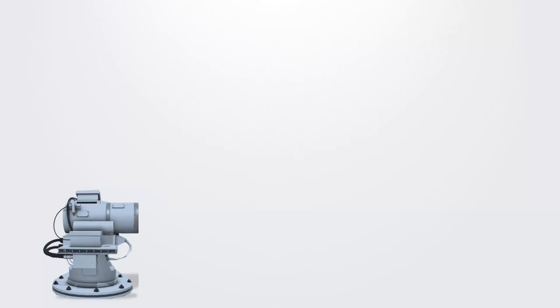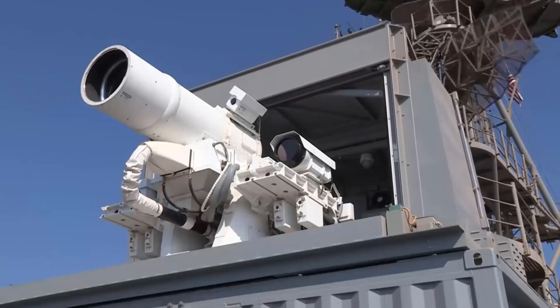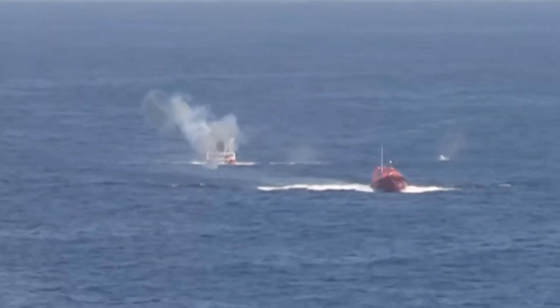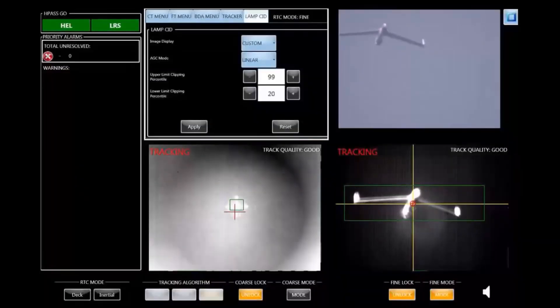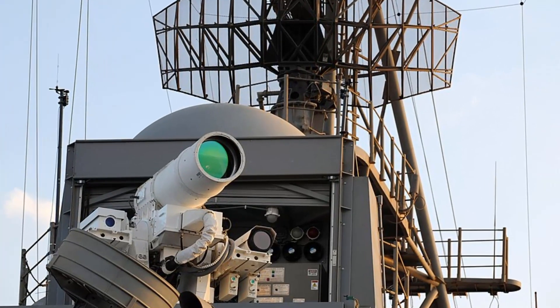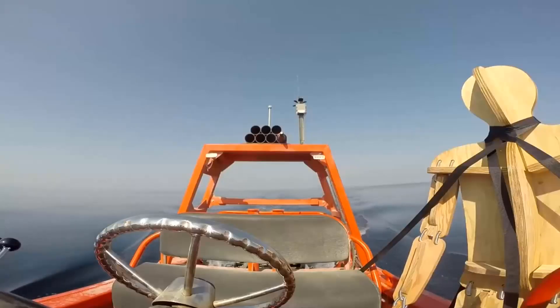The AN/SEQ-3 Laser Weapon System (LaWS) is a laser armament deployed on the USS Ponce. In December 2014, the US Navy confirmed the flawless performance of the LaWS system against low-end asymmetric threats, granting the commander of the USS Ponce the authority to use it as a defensive weapon. LaWS functions as a ship defense system and has demonstrated engagements with an unmanned aerial vehicle and a simulated small boat attacker. Utilizing an infrared beam from a solid-state laser array, it can be adjusted to high output for target destruction or low output to alert or disrupt the sensors of a target. One of its advantages over projectile weapons is its cost-effectiveness per shot.